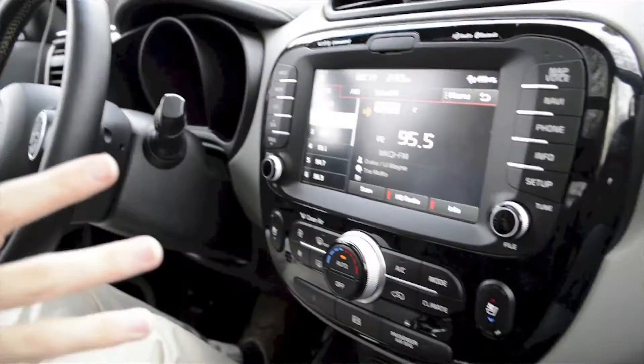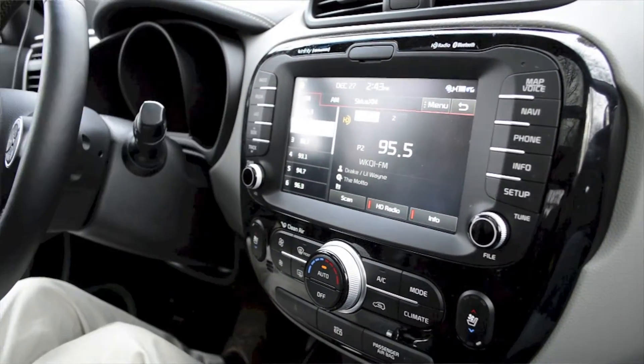Today we're in the 2014 Kia Soul. This car is really an exciting vehicle at a low starting price, with lots of interesting tech features. So many different color combinations on the exterior as well as interior — it really makes this car very exciting to be in and drive. We have this fantastic multimedia system right here.